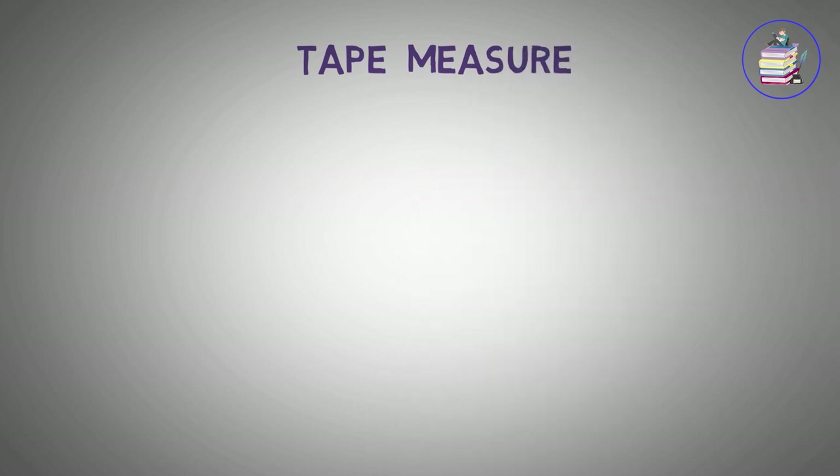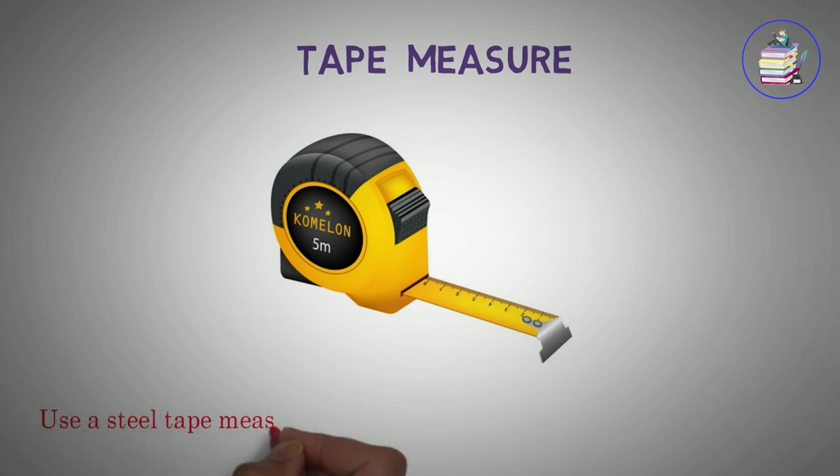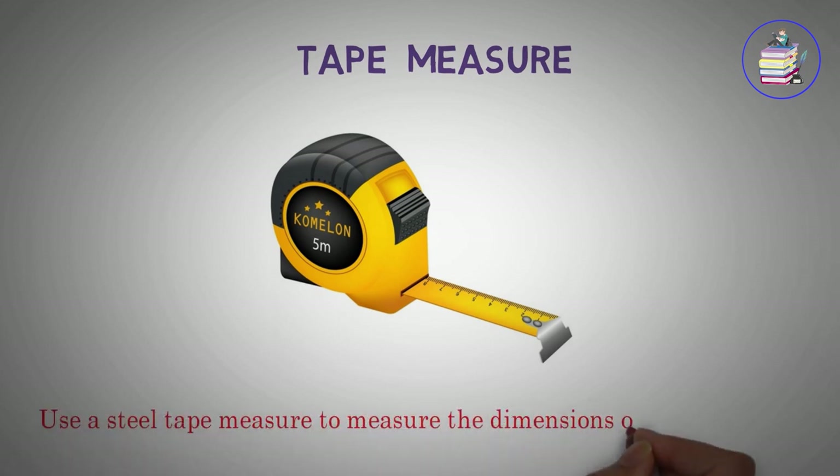Tape measure. Use a steel tape measure to measure the dimensions of the room.